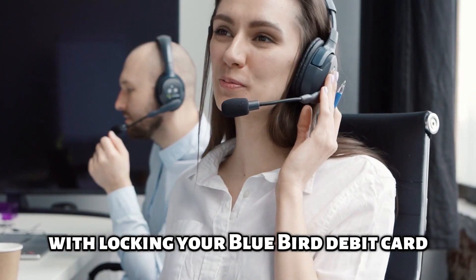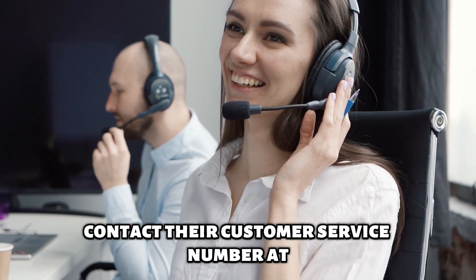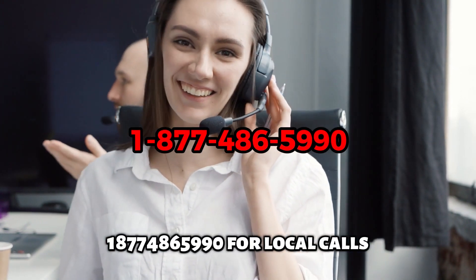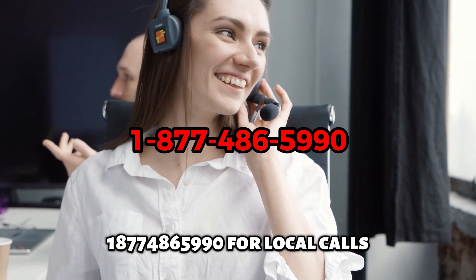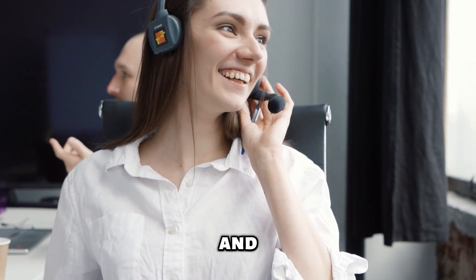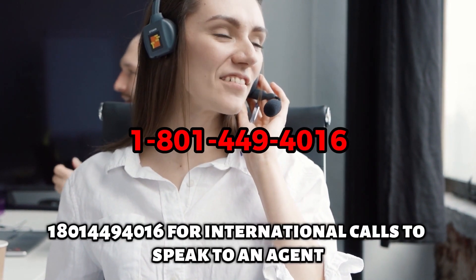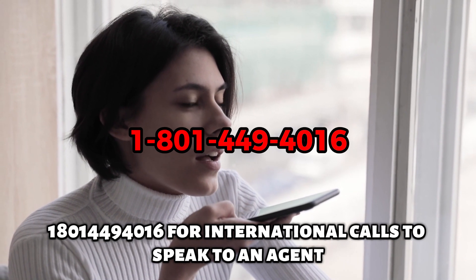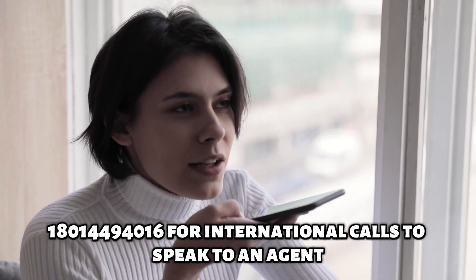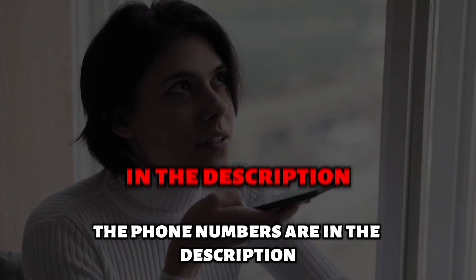If you need further guidance with locking your Bluebird debit card, contact their customer service number at 1-877-486-5990 for local calls, and 1-801-449-4016 for international calls to speak to an agent. The phone numbers are in the description.